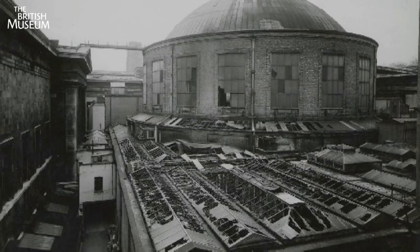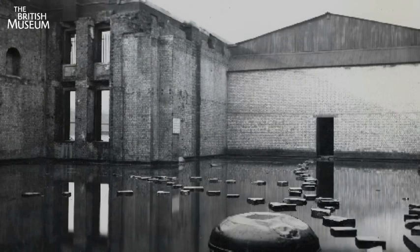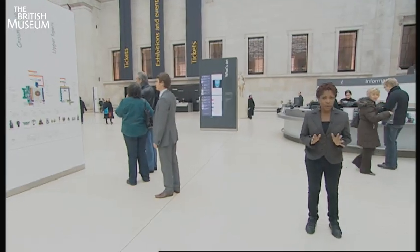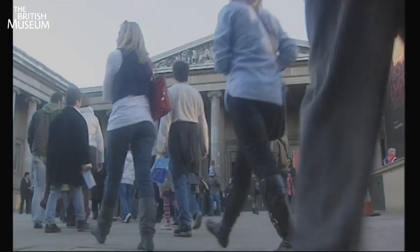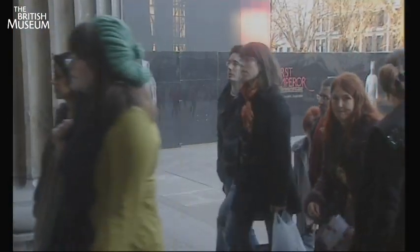With the exception of two world wars, the British Museum has remained open ever since, increasing its visitor hours and moving from 5,000 visitors a year to a staggering 6 million visitors a year today. This makes the British Museum one of the most popular visitor attractions in the world.